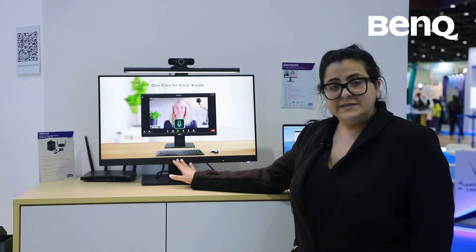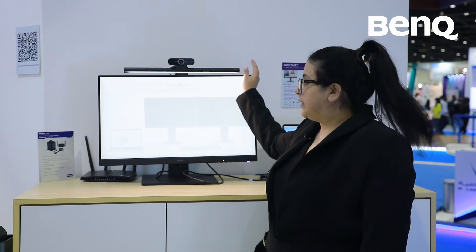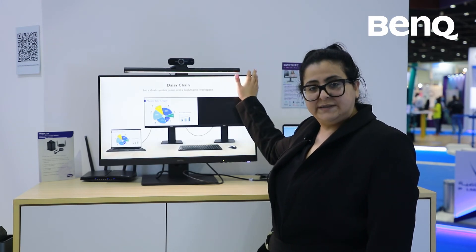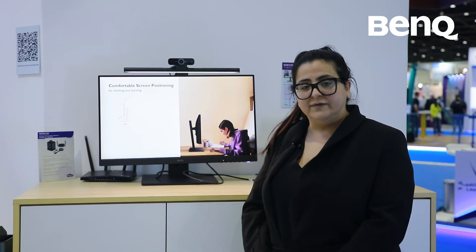You can use it for video conferencing since it already has an inbuilt microphone. You can also have additional accessories like the screen bar, which is a light bar that fits into your monitor, and a webcam, which can be perfect for your video conferencing solution.